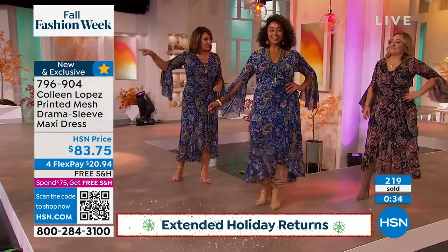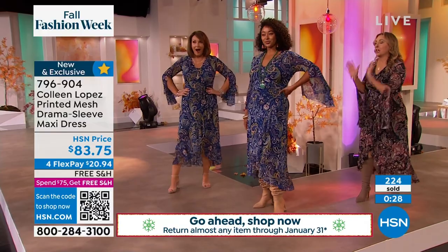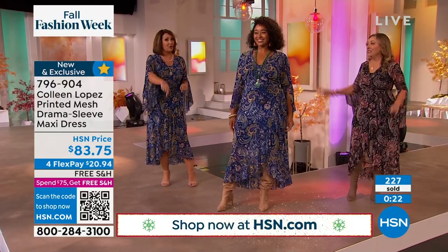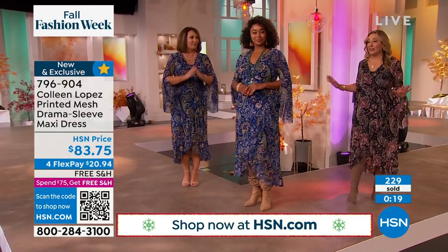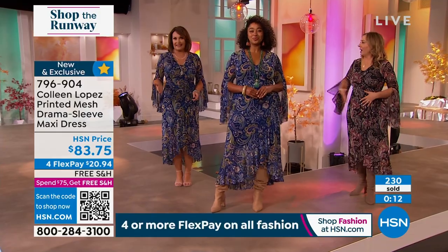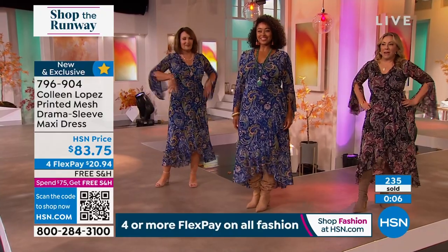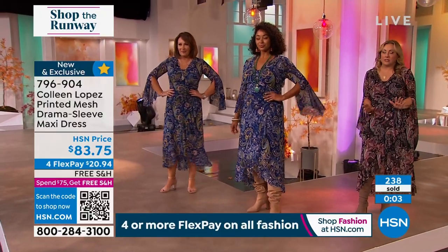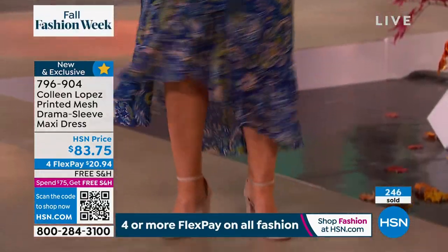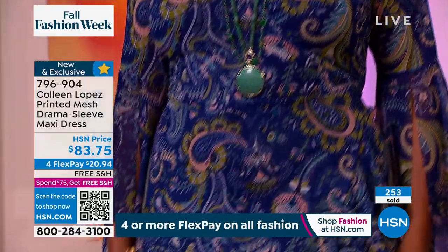So right now we can return things until the end of January — January 31st, 2023. If you buy this dress and give it as a gift, which I think would be a lovely gift, you have no worries whatsoever. Usually we don't start that until October 1st, but this year it's very early. That's like over a four-month return policy. I love that all three of our figures are so different, yet this dress is so flattering on everyone. If you have not shopped using the QR code, take your cell phone, open up your camera, hold it up to that little square with the black and white squigglies and it'll jump right to hsn.com.